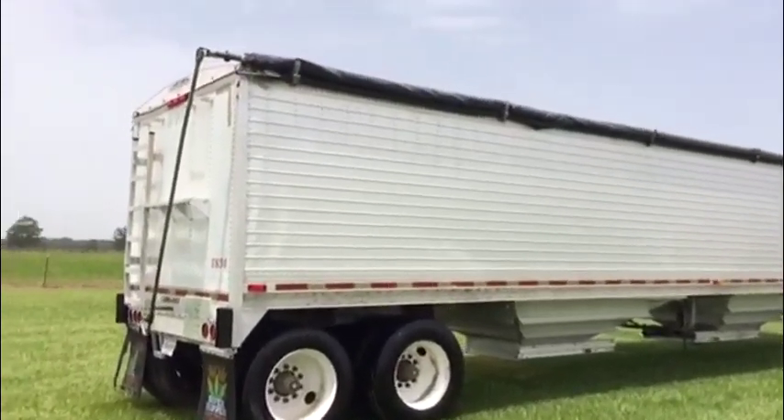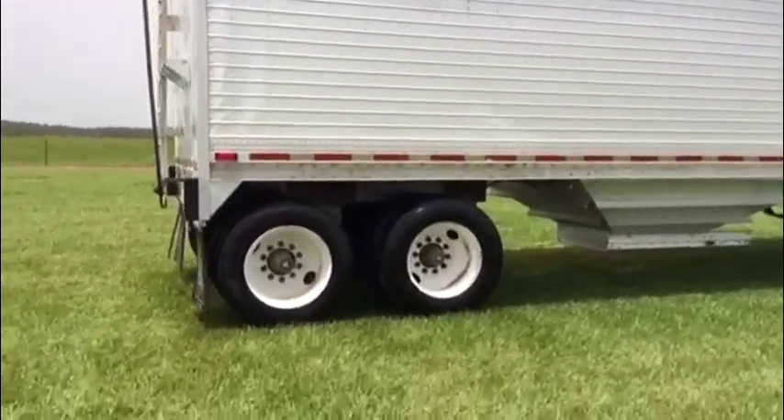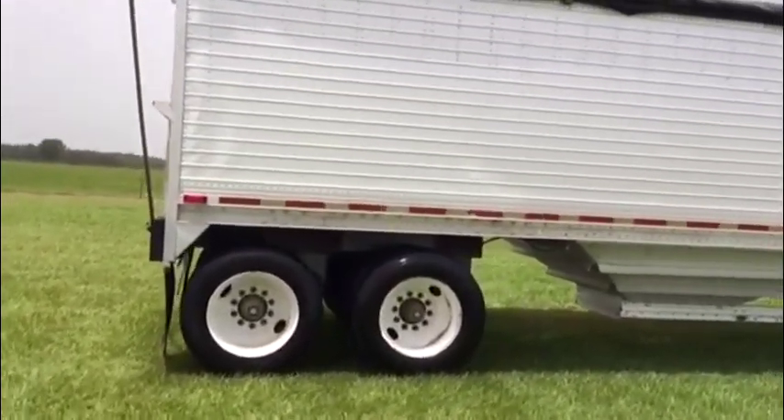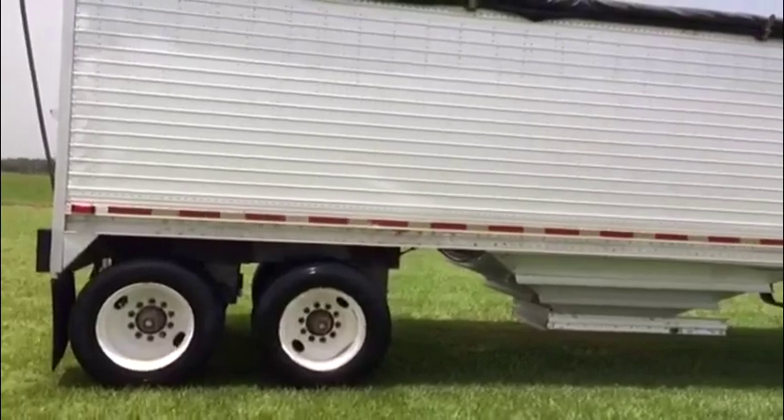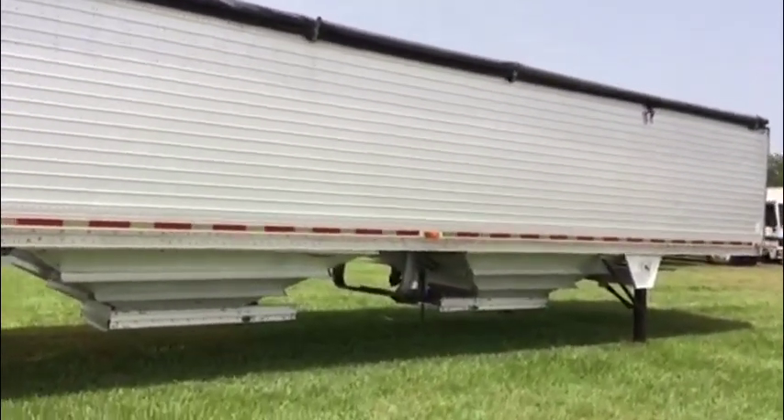Let's go picking up on the right-hand side. It's a 1998 model Wilson hopper bottom trailer. It has very usable rubber tires in pretty good condition. It has air ride suspension but doesn't have the dump valve for air ride. You saw the gauge — take a look down this right-hand side. The trailer's nice and straight on the right-hand side.